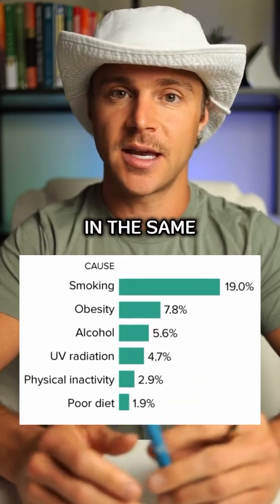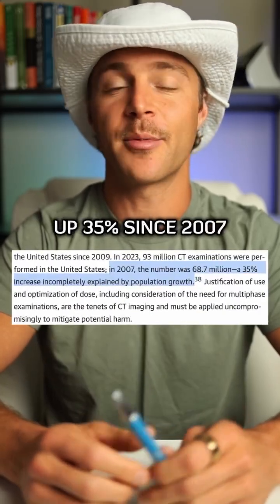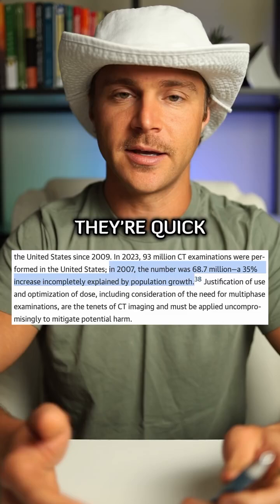That number puts CAT scans in the same risk category as alcohol and obesity. And while they can be life-saving, research shows that their use has skyrocketed up 35% since 2007, making you wonder if they're being used because they're necessary or because they're quick, easy, and profitable.